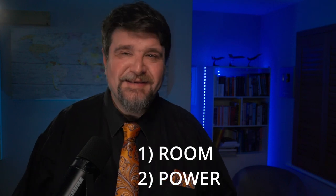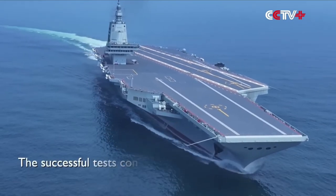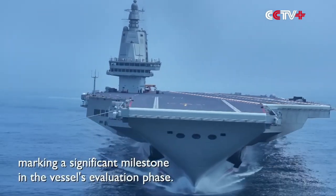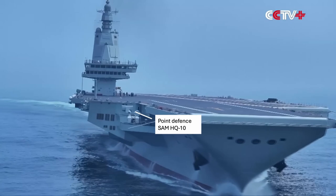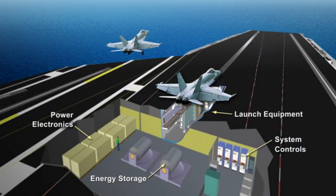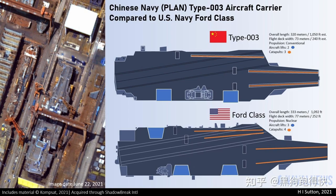So why this choice? I suspect that the Chinese hit two limits: one is the room available and the other is the power available. We don't know the detailed design of the Chinese catapults, but it is conceivable that they are a bit larger than the American equivalent. Moreover, it is not that you just plug the power cable into the socket and you are good to go. The system for storing energy is quite complex on the American ships and we can't expect the Chinese ones to be much smaller — if anything, the first iteration of a technology is usually the bulkiest. And anyway, the ship is smaller than a Nimitz or a Ford and the three catapults are all of the same size, so it sort of makes sense.